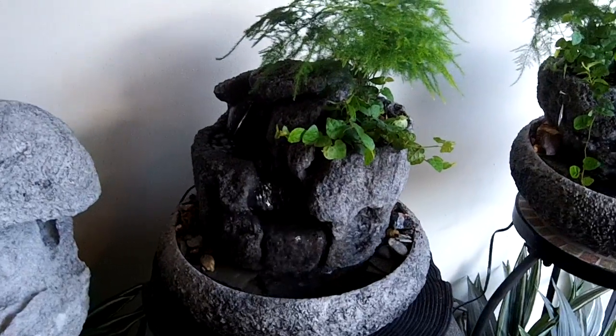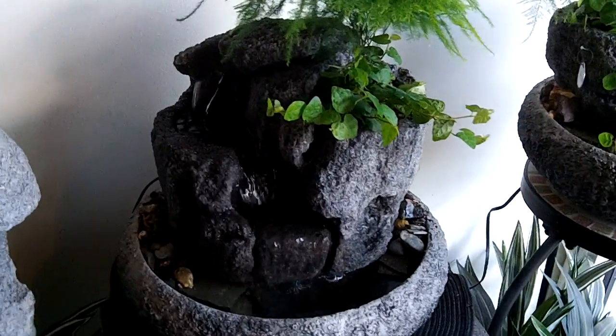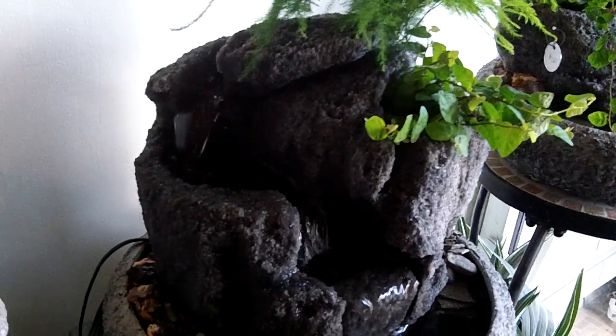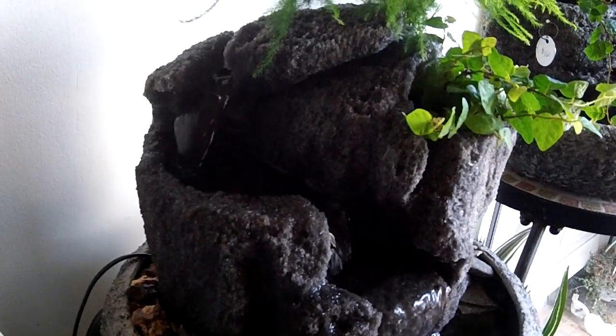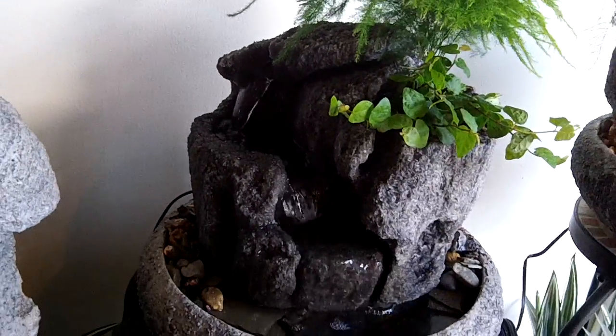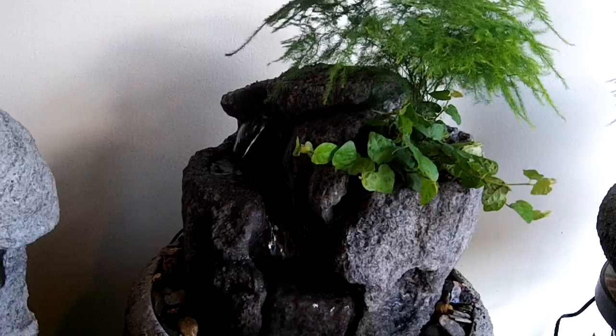This is a small lotus fountain, 13 inches in diameter, hand-sculpted from volcanic rock in California. All these fountains are hand-sculpted by Charles Kern of Natural Creations, located in Phoenixville, Pennsylvania.